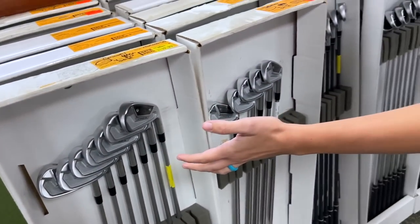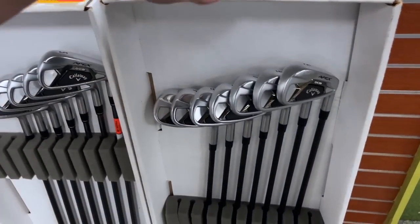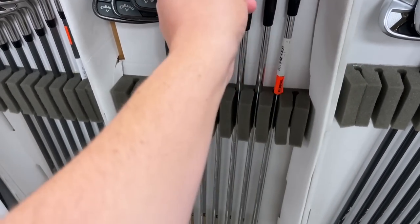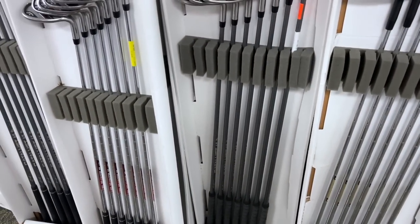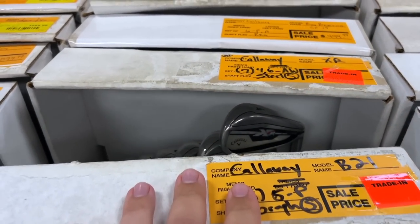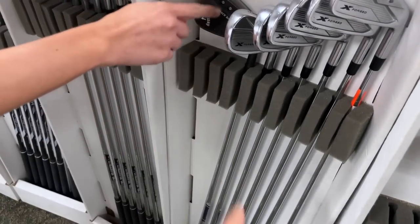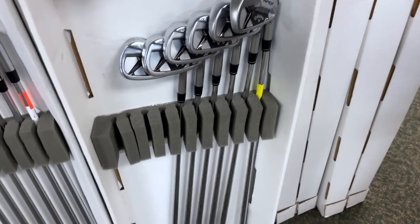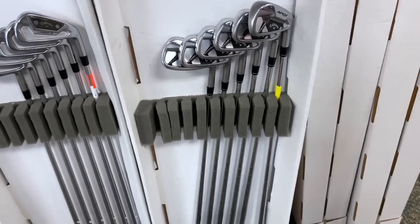Irons everywhere — this is the most iron sets I've ever seen used in one store ever. All of these are just Callaways — there's like five rows of just Apex 21s. $1,300 on the DCBs. Got the Callaway Apex Blacks — I think these are the 2016 ones — super good looking. Some Callaway Mavericks going for $600. Callaway XRs going for $349 — not a terrible deal.